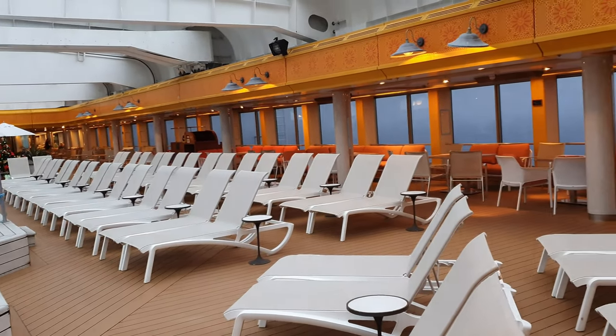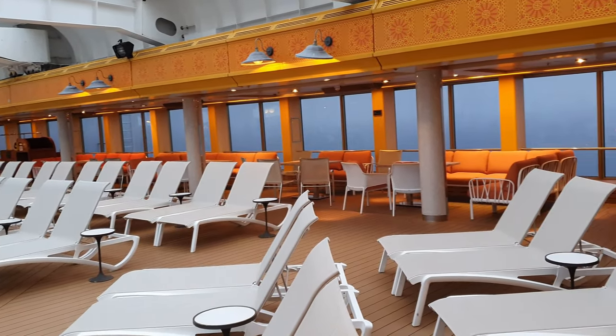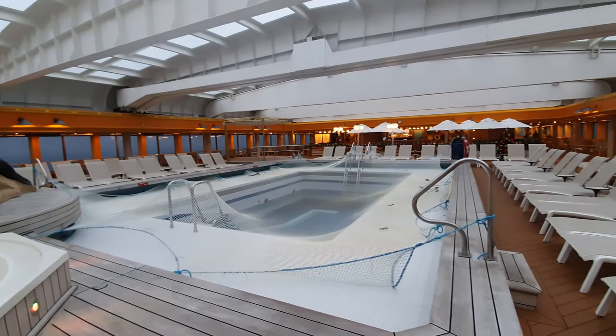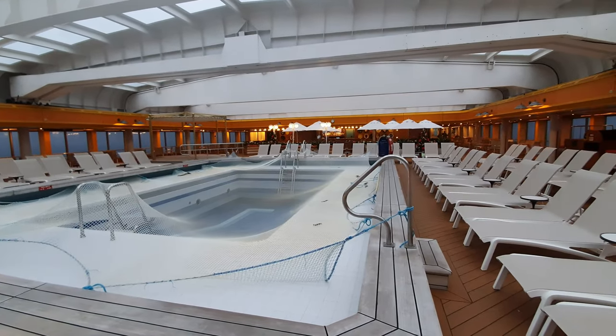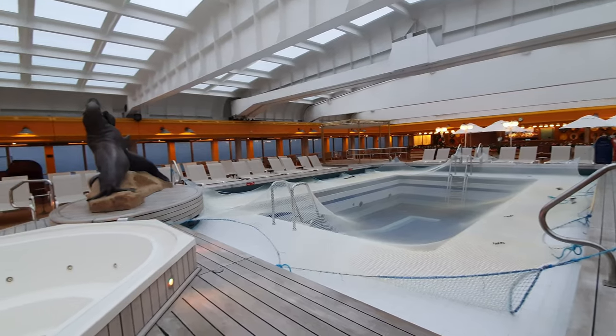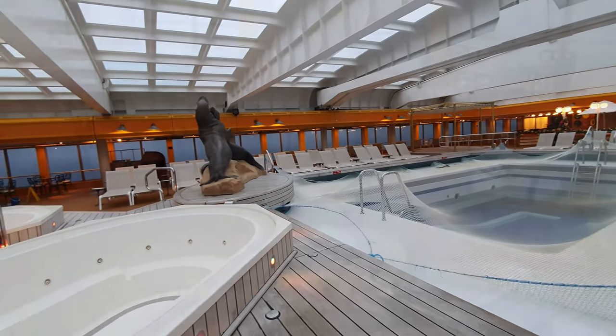Leaving the spa and moving midships, we encounter Borealis's only pool, which is a really good size, with two hot tubs, and is all-weather because it features a retractable roof. Because our cruise was in December it was firmly shut, so unfortunately I didn't get a chance to go in the pool. There was a copious amount of sunbeds here so in sunnier climes you'll have no problems, and I really loved the seal statues as well.